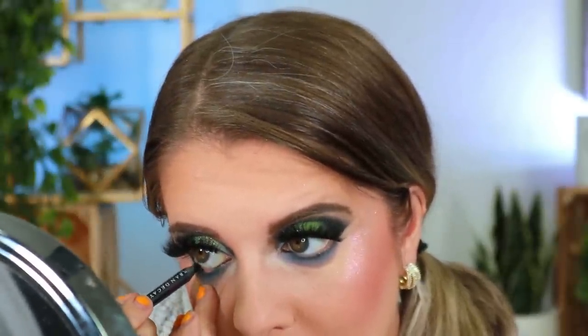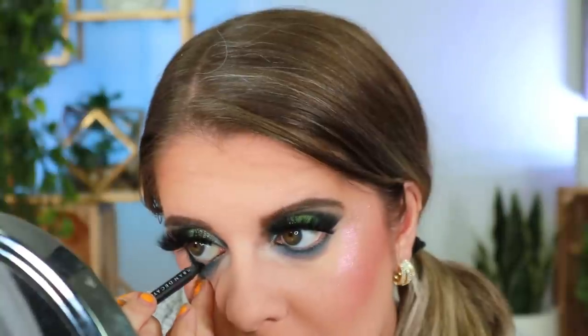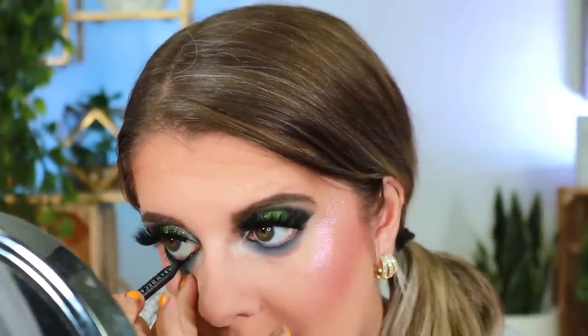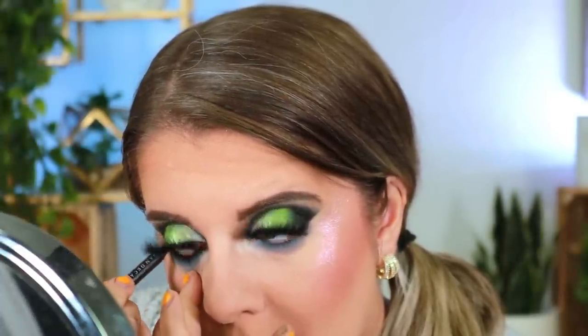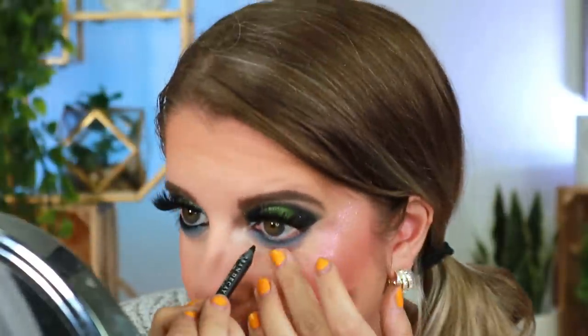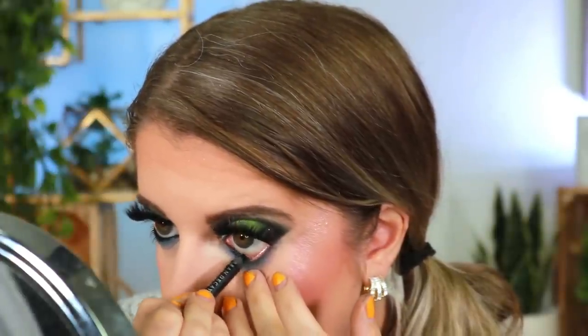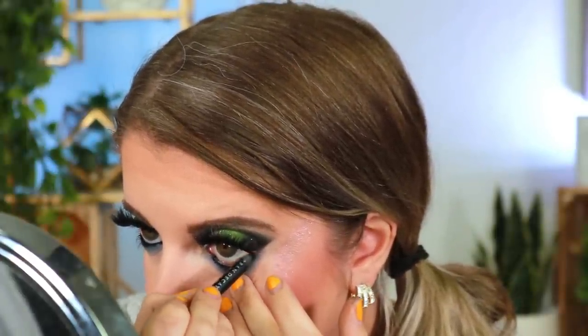To finish off the eyes I'm going in with my Urban Decay 24/7 Glide-On gel liner in the shade Perversion. This is the only black liner I use — it is absolutely amazing, so freaking pigmented. It will stay on your lid even if you cry — trust me, I have cried so many times with this liner on and it doesn't budge. There's just something about this particular black liner that is perfection. It should just be called Perfection instead of Perversion.